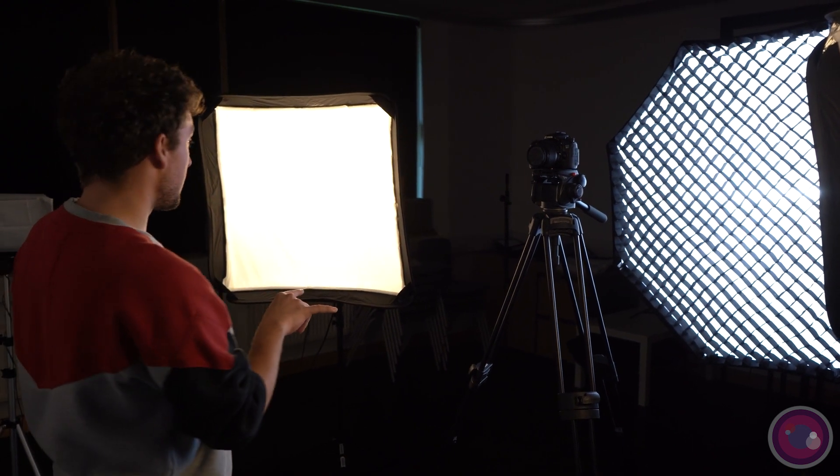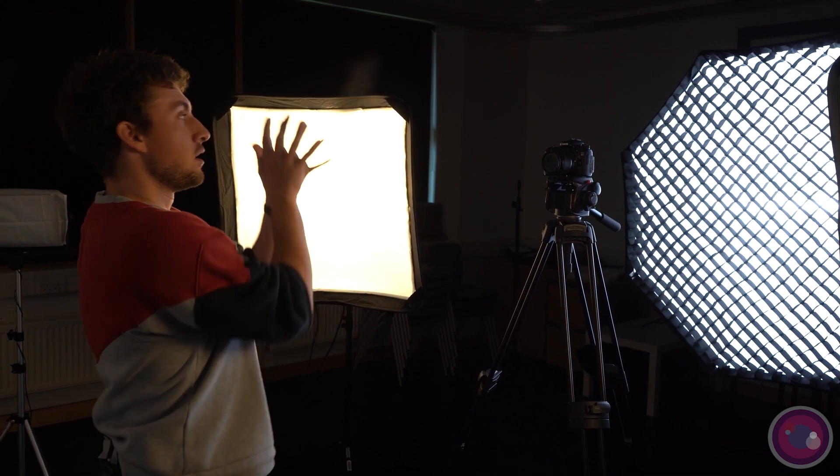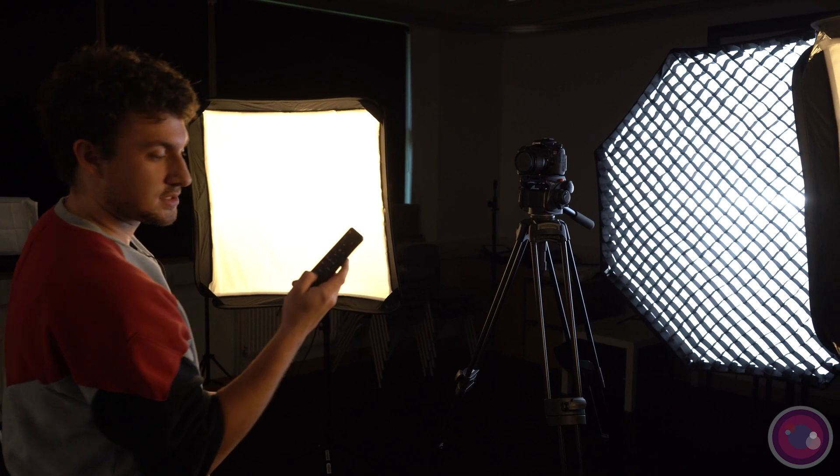This is actually one of the Studio One setups you can use using our magical three LED lights. We have two lights that you can control using a magical remote. You can change the brightness, you can change how warm or cold it is, and you can also turn them off like so.